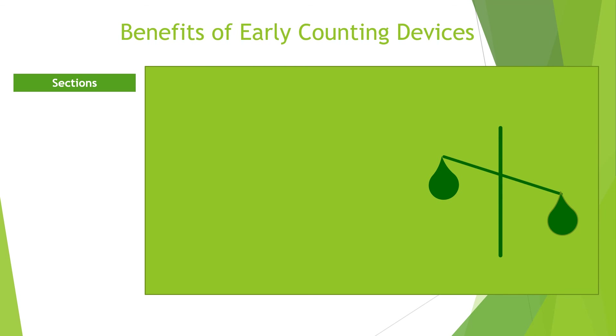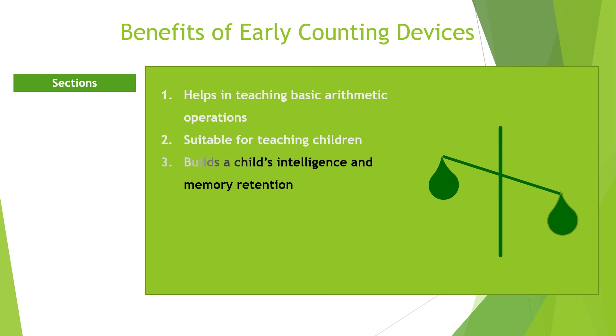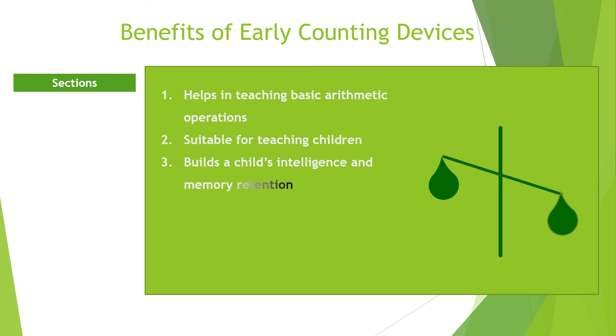Benefits of early counting devices. Despite their numerous disadvantages, early counting devices have their benefits. Number one: they can be used to teach basic arithmetic operations such as addition and subtraction. They are simple to use, hence suitable for teaching children in their early years of education. They help build up children's intelligence quotient and memory retention capacity. Unlike modern counting devices that store everything electronically, the ability of a child to master basic additions helps him or her throughout life, meaning they can comfortably work in the absence of an electronic device.